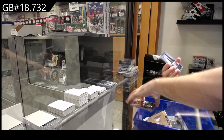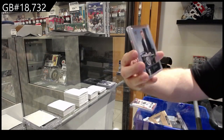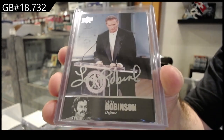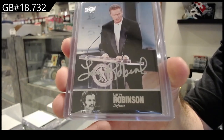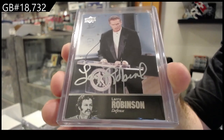We've got a 97 Legends autograph — Larry Robinson, Montreal Canadiens.